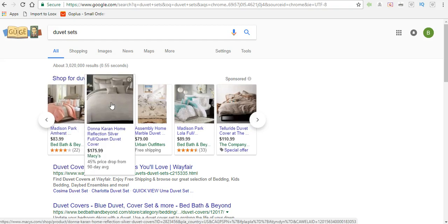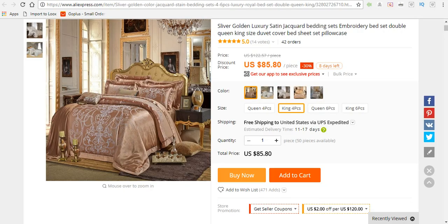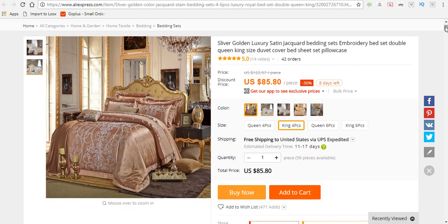This one at Macy's isn't even as nice as the one we just saw, and it's selling for $175.99. This AliExpress set is only $85, whereas we can go ahead and sell this for $199, making a $110 to $115 profit. These are the type of items you want to add to your store and promote on Google or YouTube where people are actually searching for these products.